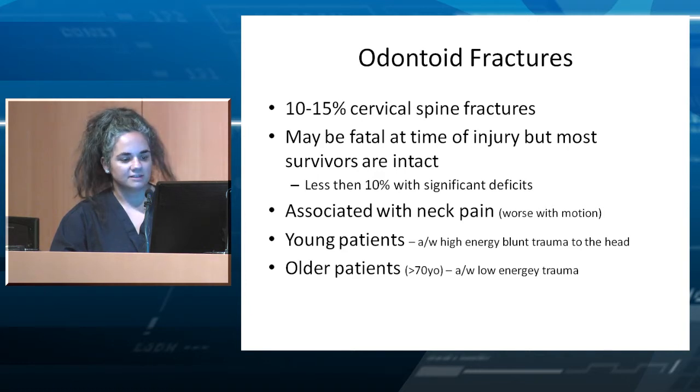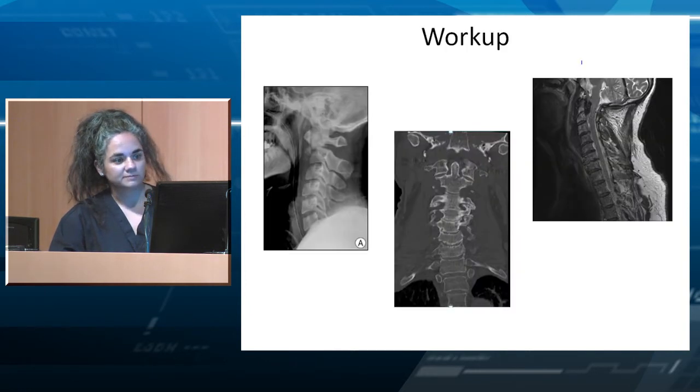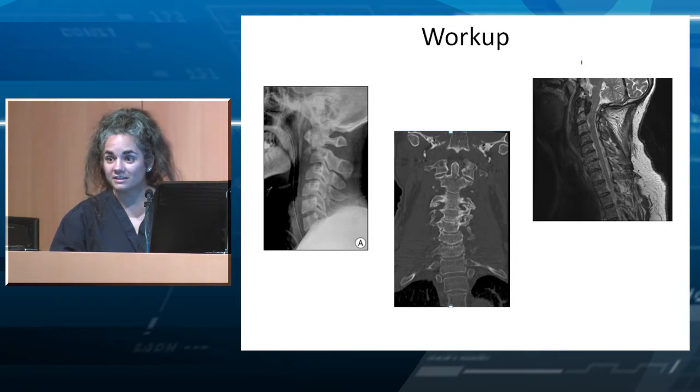In the studies I read, 70 was considered old. Workup includes your normal x-ray, CT, and MRI. At our hospital, we no longer get x-rays — there's a trauma protocol and they go straight to CT, essentially head to toe. But a lot of our community hospitals still do get x-rays, so sometimes you will see them.